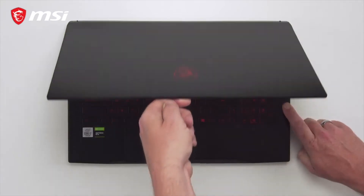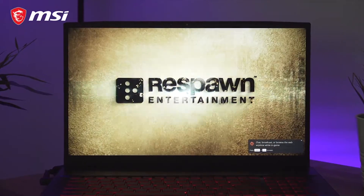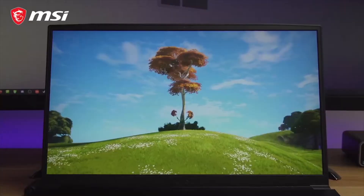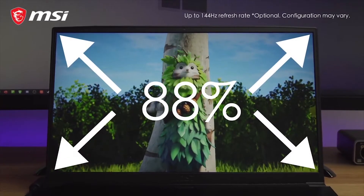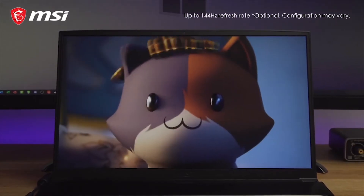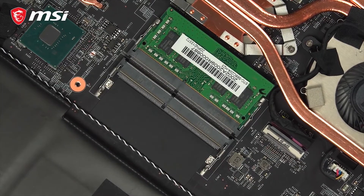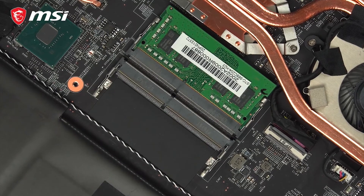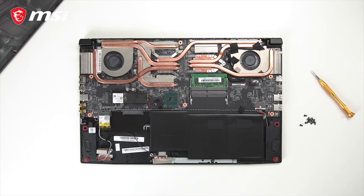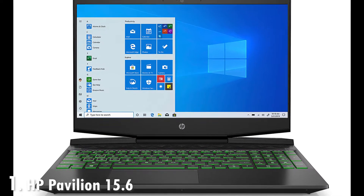The dedicated Nvidia GeForce GTX 1650 GPU isn't the best in the market but provides decent performance for games at medium graphics settings. You can keep multiple games installed on the MSI GF75 thanks to its large 512GB SSD storage, which is great compared to other gaming laptops in the segment offering just 256GB. Battery life is also decent, with up to six hours for non-intensive productivity tasks and up to 2.5 hours while gaming.